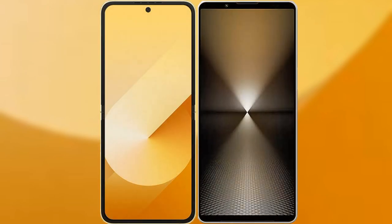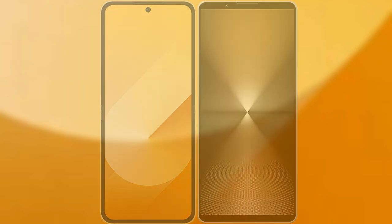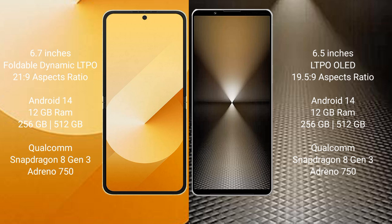I will compare the new Samsung Galaxy Z Flip 6 with Sony Xperia 1 Mark 6. Samsung Galaxy Z Flip 6 comes with a 6.7-inch foldable Dynamic LTPO AMOLED display at a 21:9 aspect ratio. Sony Xperia 1 Mark 6 features a 6.5-inch LTPO OLED display at a 19.5:9 aspect ratio.